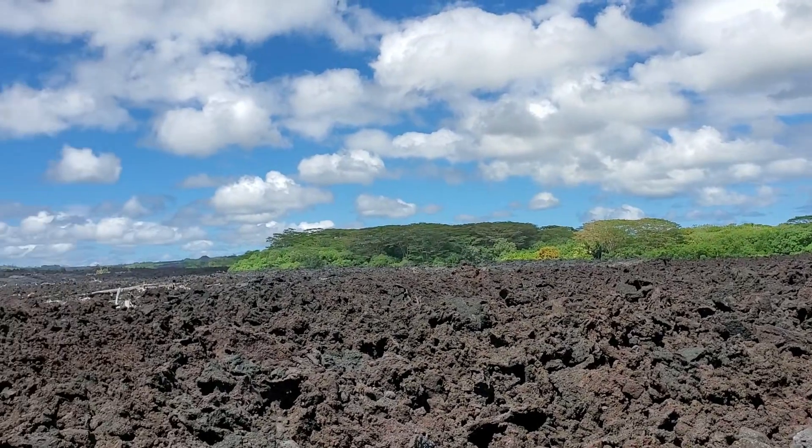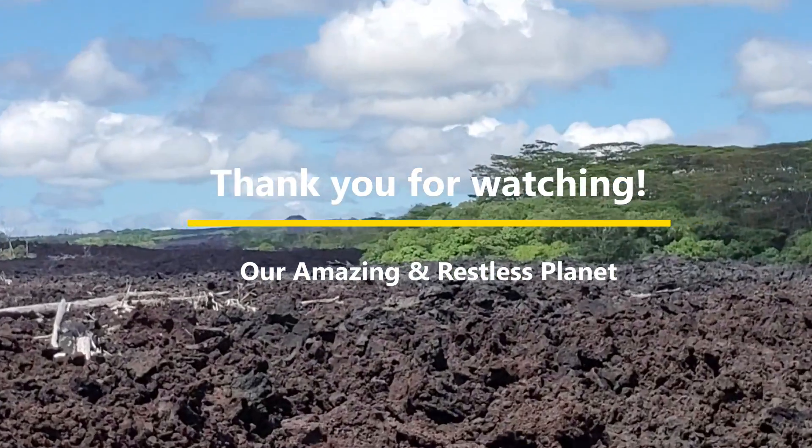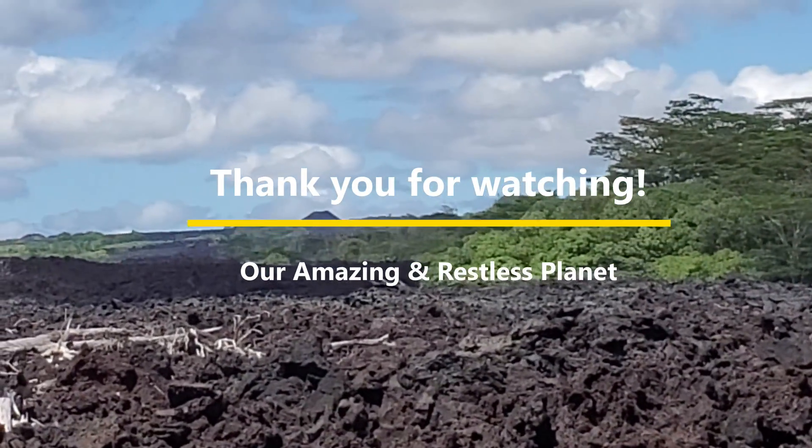I hope you enjoyed this virtual tour of Isaac Hale Beach Park. Thanks for watching our amazing and restless planet.